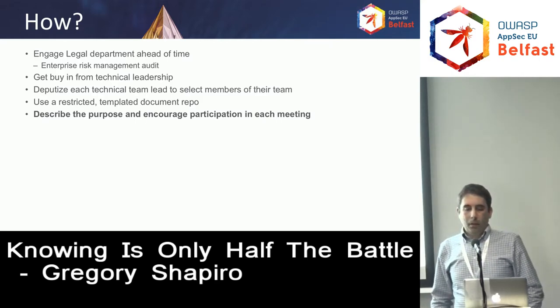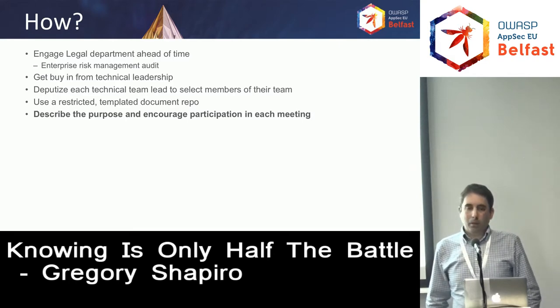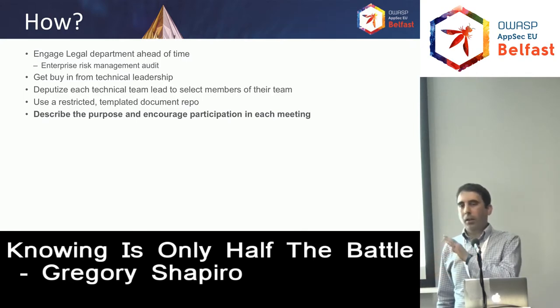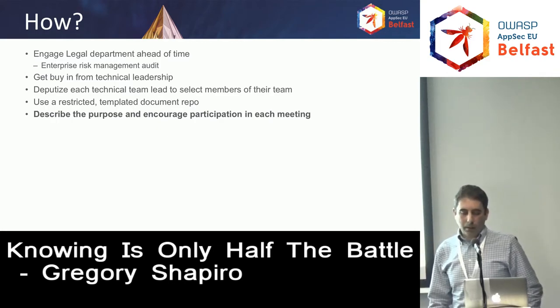You should also encourage participation. Don't question any ideas — don't say that's not a security issue, don't worry about that. Don't shut people down. And if things get quiet in the room, start to ask questions to encourage discussion. I'll have a list of example questions in the slide deck that I'll share — I'll put it on the screen but I'm not going to read it. I'm happy to share the slides and they'll give my contact info at the end.